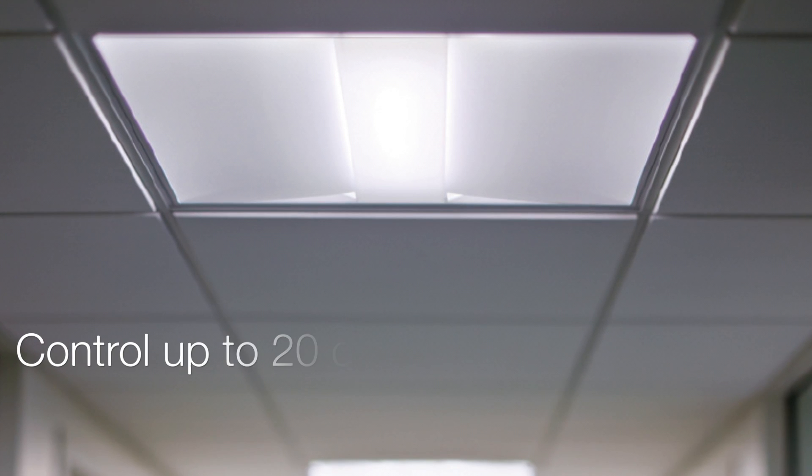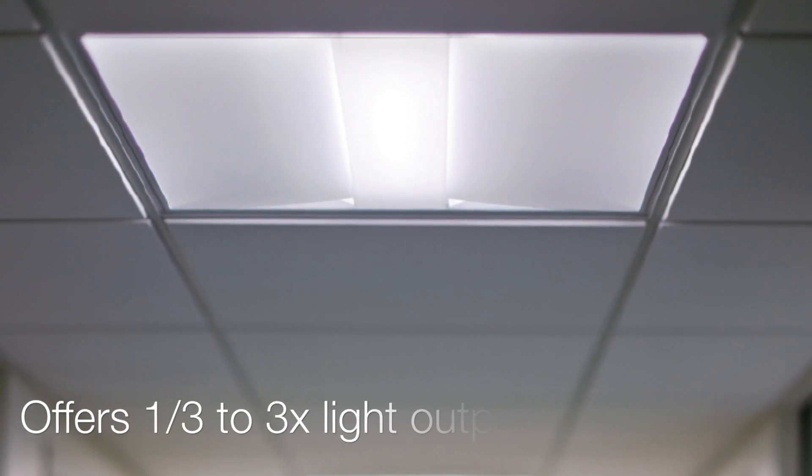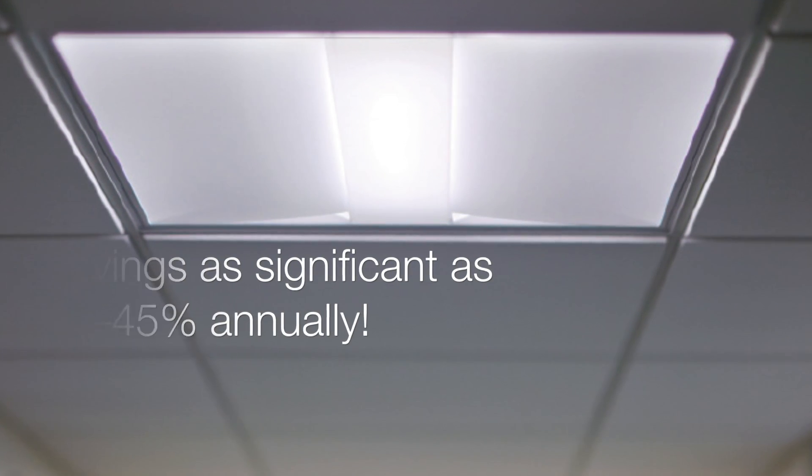The daylight harvesting sensors can control up to 20 dimming zones, offering one-third to three times the light output. Depending on the location and season, savings can be significant — upwards of 15% to 45% annually.